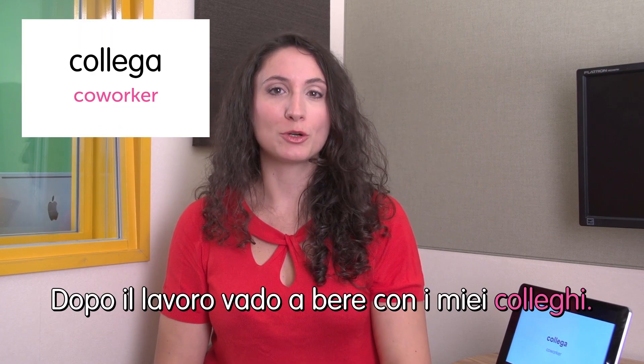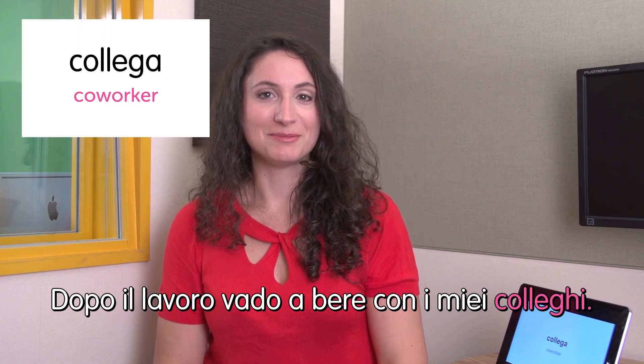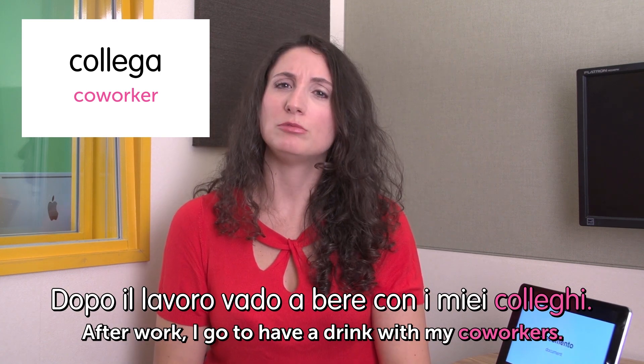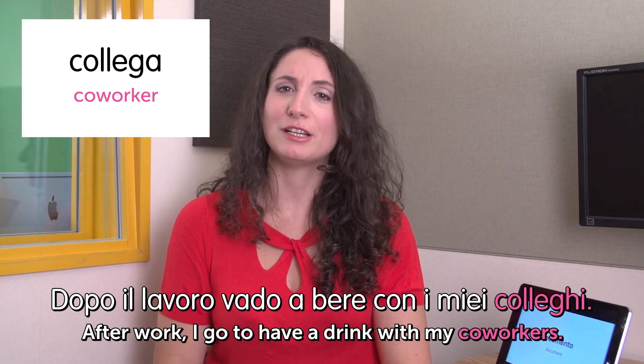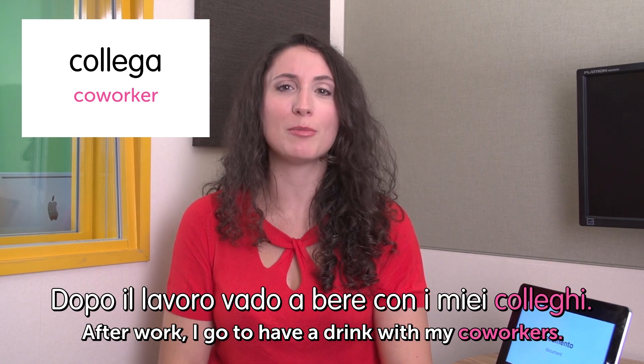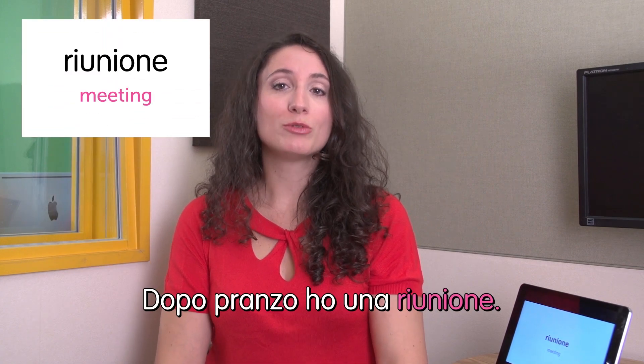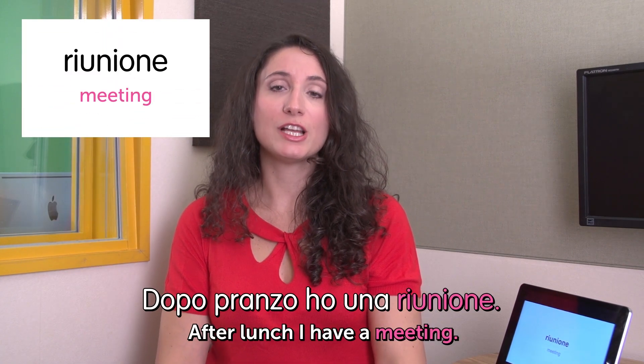Next word: collega — coworker. Dopo il lavoro vado a bere con i miei colleghi. After work I go to have a drink with my co-workers. We don't actually do this in Italy — it's not very common. After work people just want to go home. Next word: riunione — meeting. Dopo pranzo ho una riunione. After lunch I have a meeting.